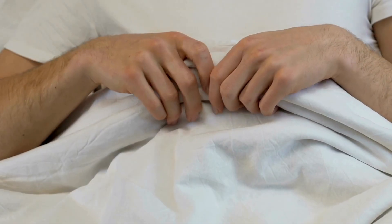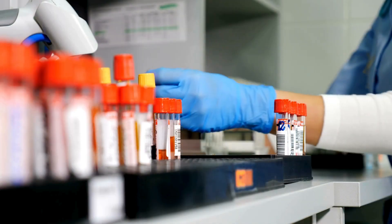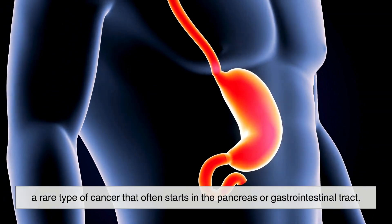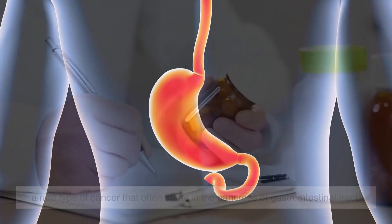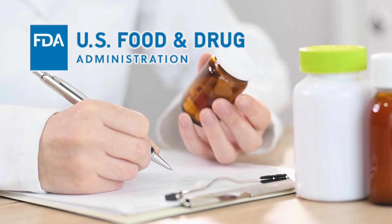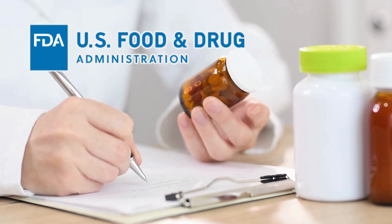While prostate cancer has been the headline grabber for lutetium-based therapy, it's not the only application. Researchers are exploring how this could be used against neuroendocrine tumors, a rare type of cancer that often starts in the pancreas or gastrointestinal tract. In 2018, the U.S. Food and Drug Administration approved a lutetium-based drug called Lutathera for these tumors, marking one of the first major commercial successes for this technology.